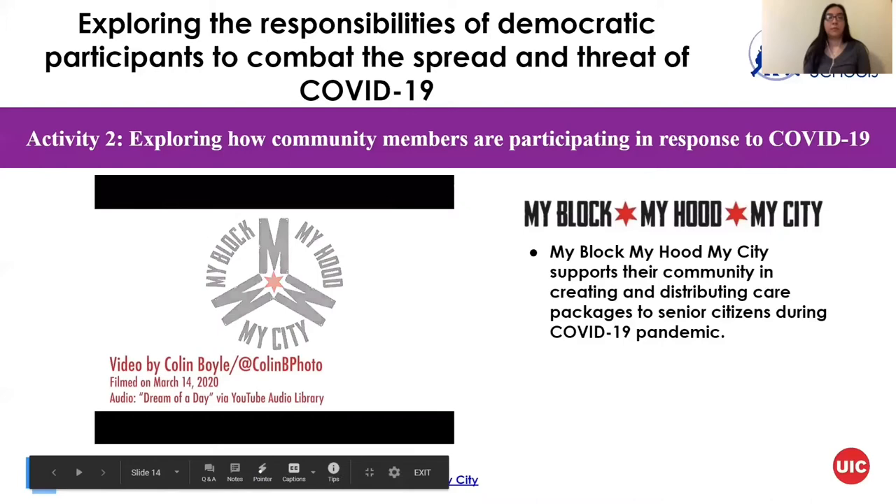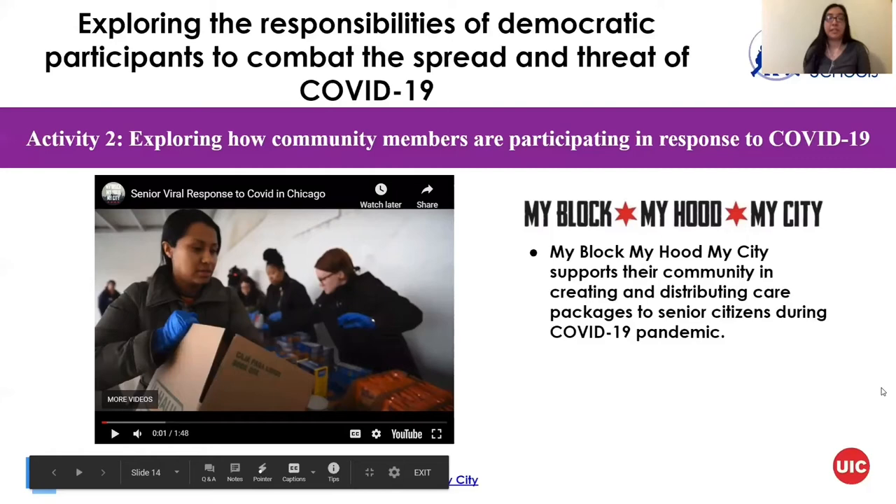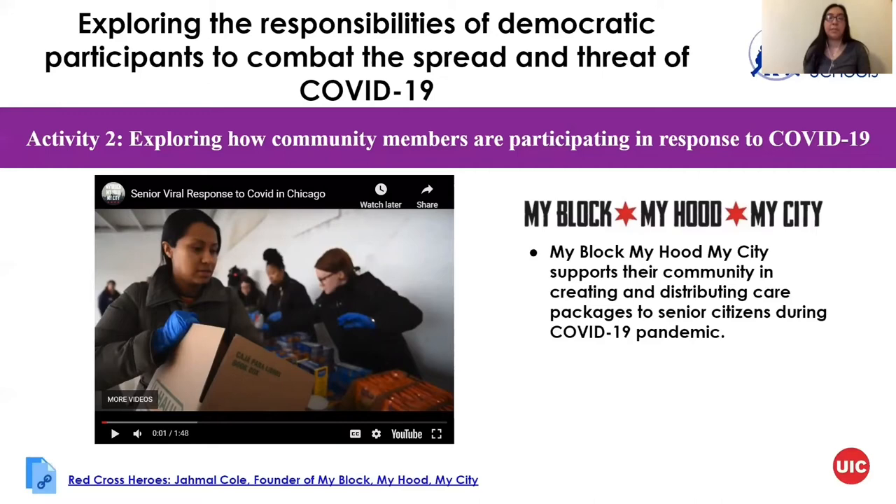My Block, My Hood, My City, as you saw from the video, has been playing a role in helping senior citizens during this pandemic specifically. They've been distributing care packages. Usually My Block, My Hood, My City works with students and provides them with extra resources, and during this time students have helped deliver these care packages to senior citizens — one of the most vulnerable populations. All of these organizations, including McCormick Place, have played a role in helping combat the spread of COVID-19.